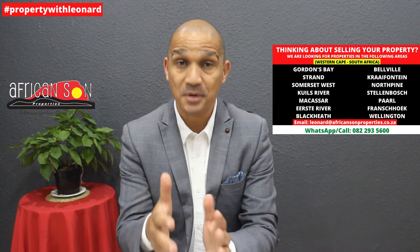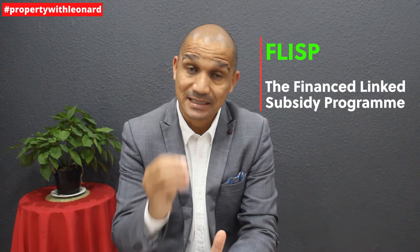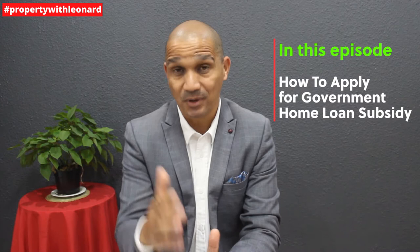Now if you are a low to middle income earner in South Africa, I've got good news for you. Home ownership is now a possibility thanks to the FLISP — the Finance Linked Subsidy Program — which is a South African government program that subsidizes home loans. In this episode I'm going to take you through the five most important things you need to know about FLISP.